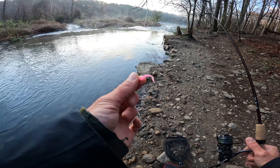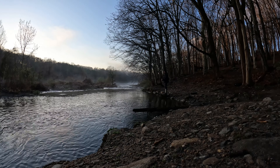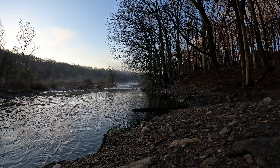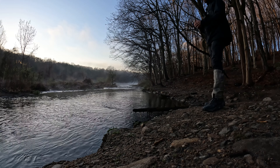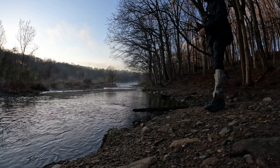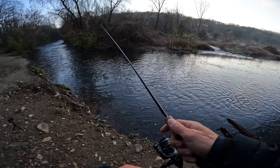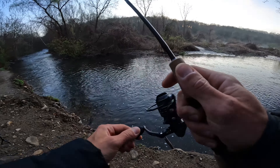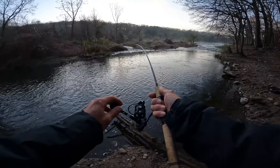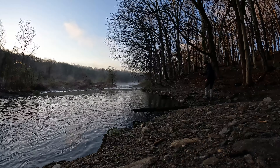I got this tied on from the other day. Got one — second cast. Wow. They love this pink bug. I don't know what it is.